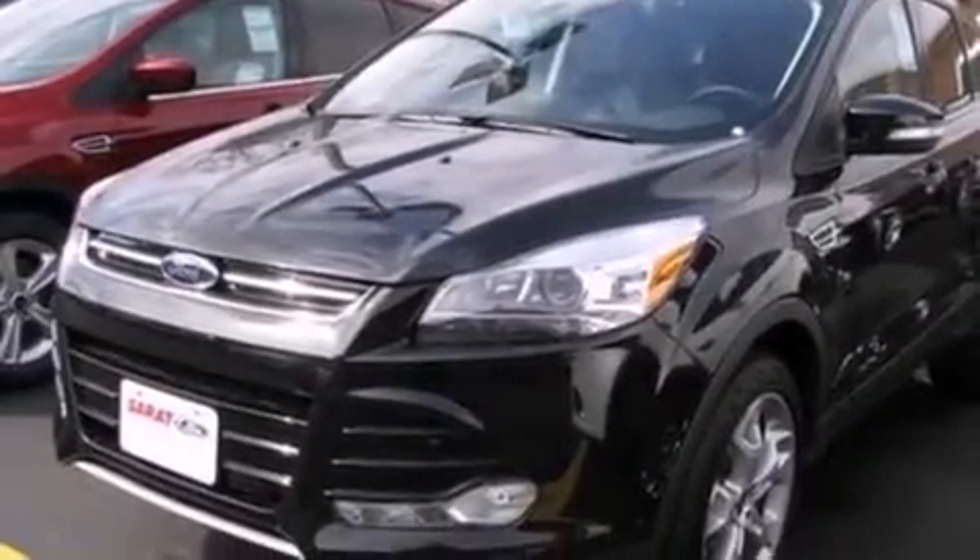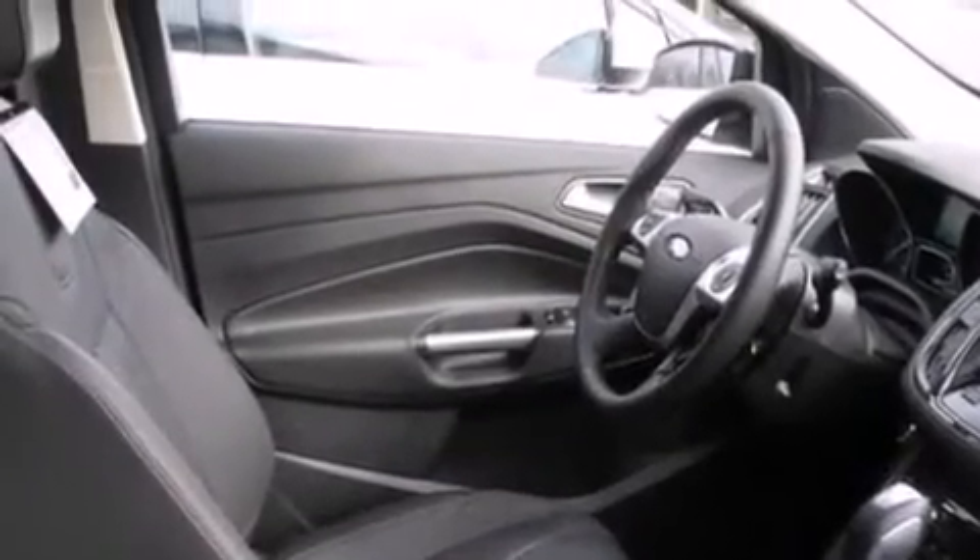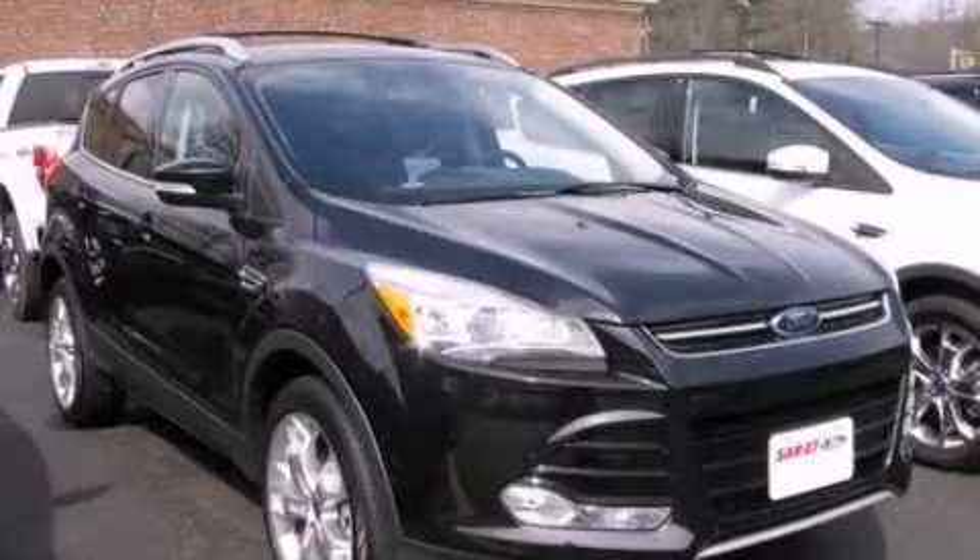An auto-dimming rearview mirror, front and rear reading lights, an anti-lock braking system, a rear spoiler, and air conditioning. This vehicle won't last long at this price. Call and arrange a test drive now.